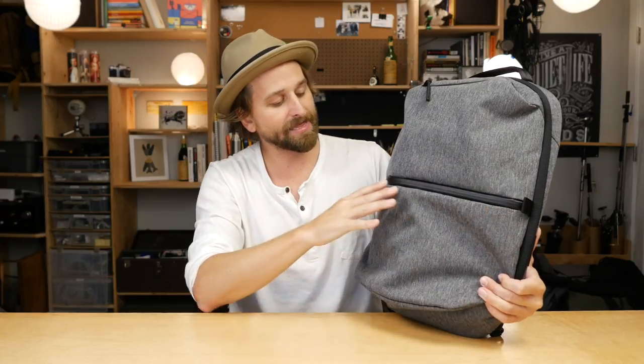Both of them are water-resistant and treated to be water-resistant, so you could be in the rain and not have to worry. The pack might look better in the gray than in the black to me, because the black gets a little bit shiny.